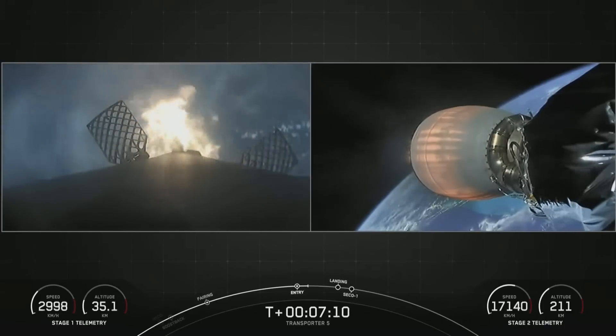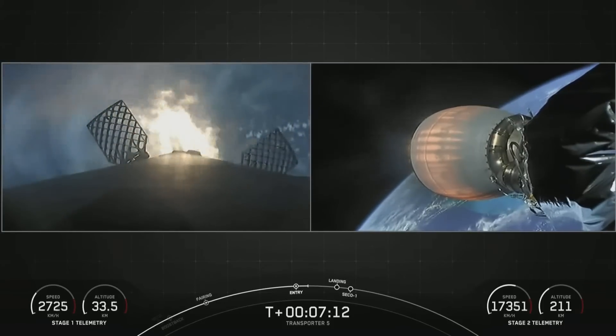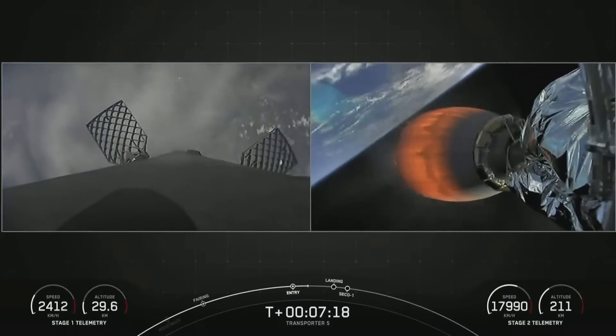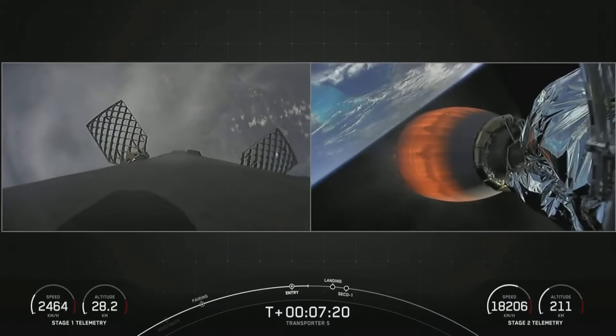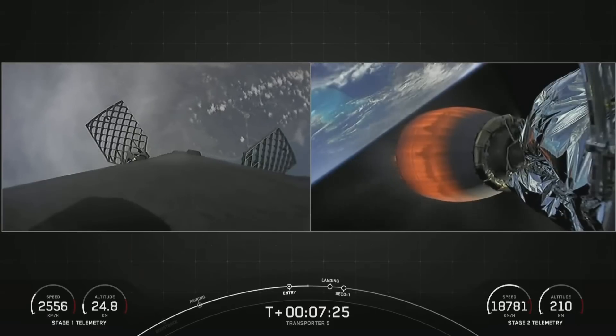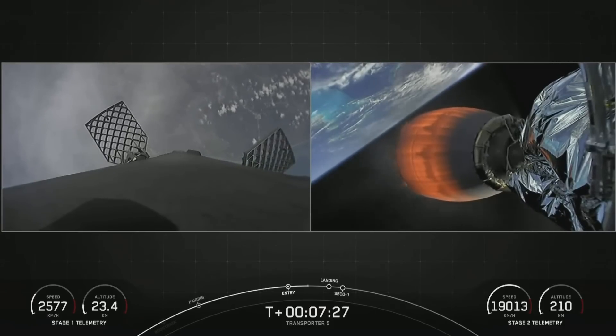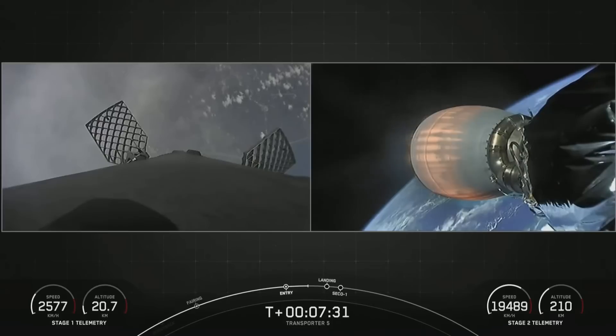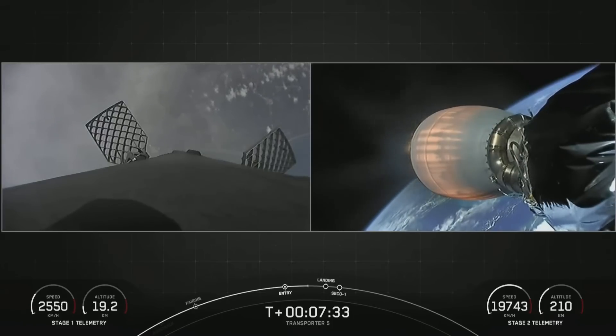We are attempting to recover this booster, and it will be the eighth time for this booster. Stage 1, Entry Burn Shutdown. We are targeting to land at Landing Zone 1. The first stage has just one more burn left — the landing burn — which begins just before touchdown and provides the booster with a soft descent right before landing.